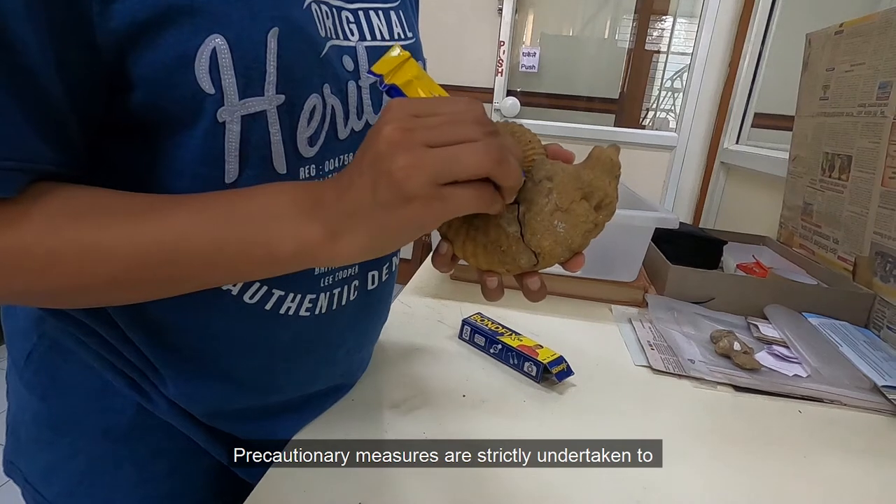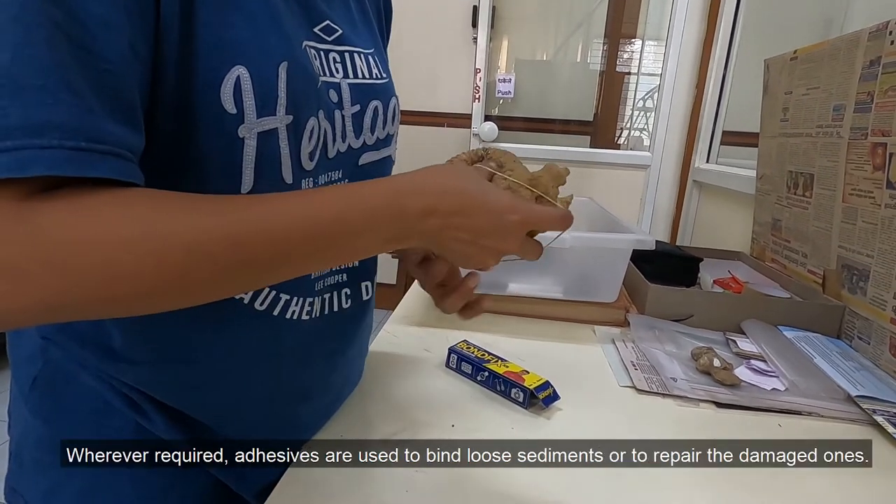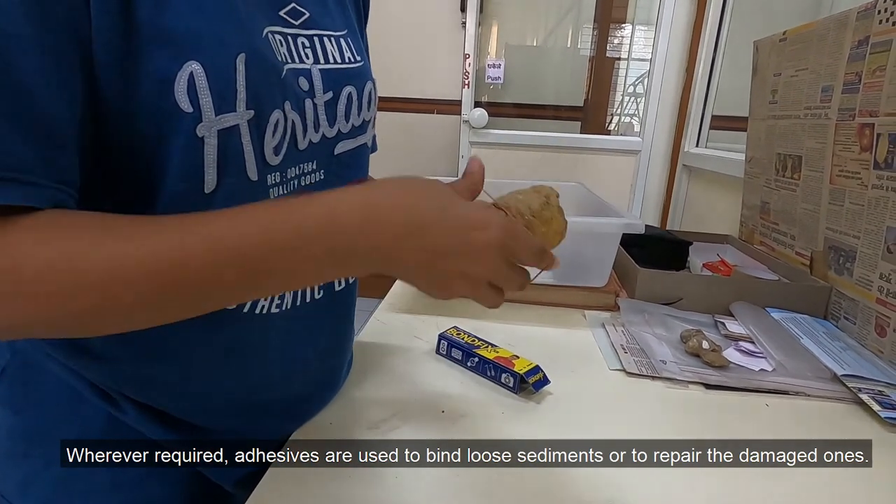Precautionary measures are strictly undertaken to minimize the risk of damage to the fossil specimens. Wherever required, adhesives are used to bind loose sediments or to repair the damaged ones.